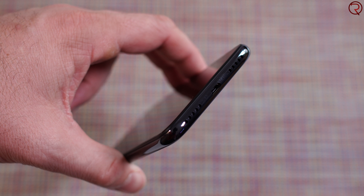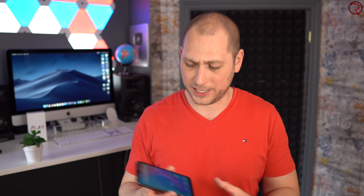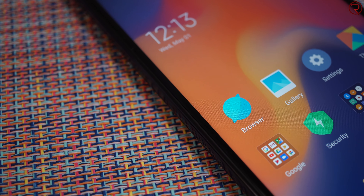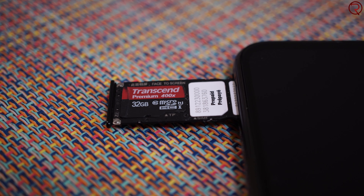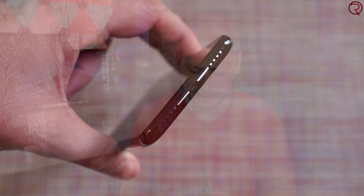The phone itself doesn't look or feel bad, aside from the micro USB charging port at the bottom. I'm not sure why they chose micro USB over USB-C because I can't imagine they saved that much money. The frame is made out of plastic but it actually looks classy. On the left side there's a slot that can take two SIM cards and an SD card at the same time, which is a bit unusual.